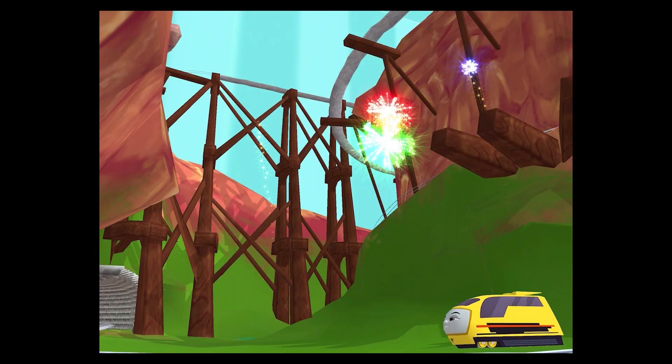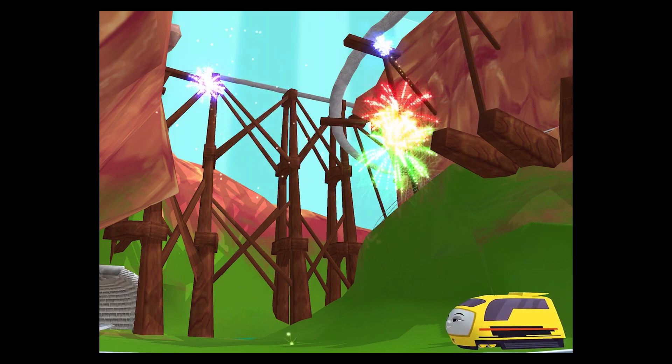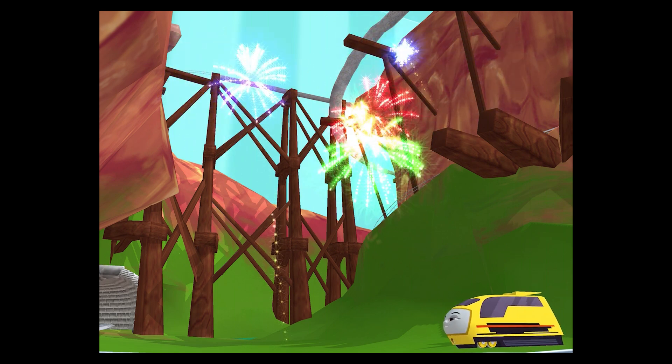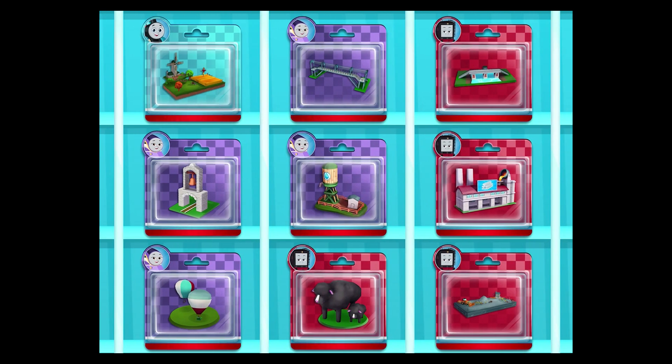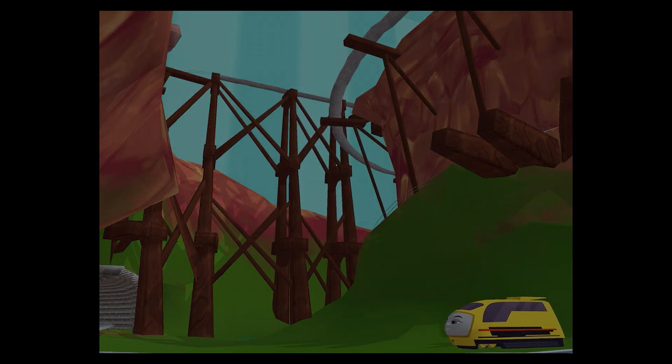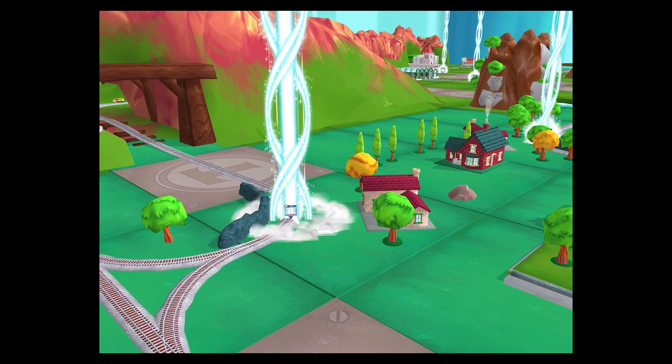We all love your train set! Time to pick a new toy! Follow the beam of light to find your toy!